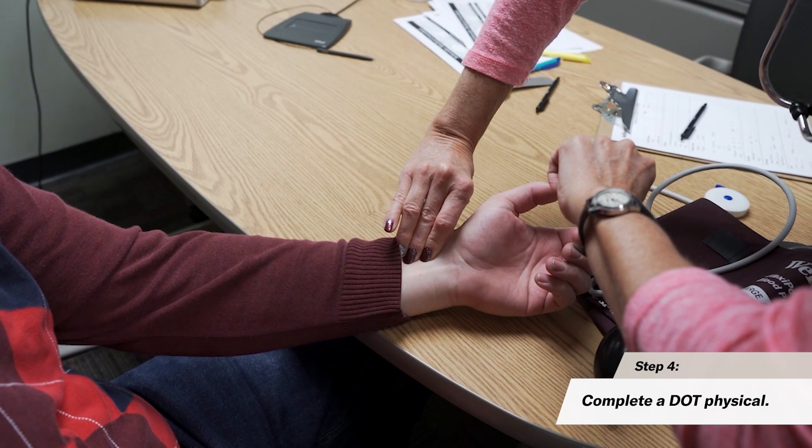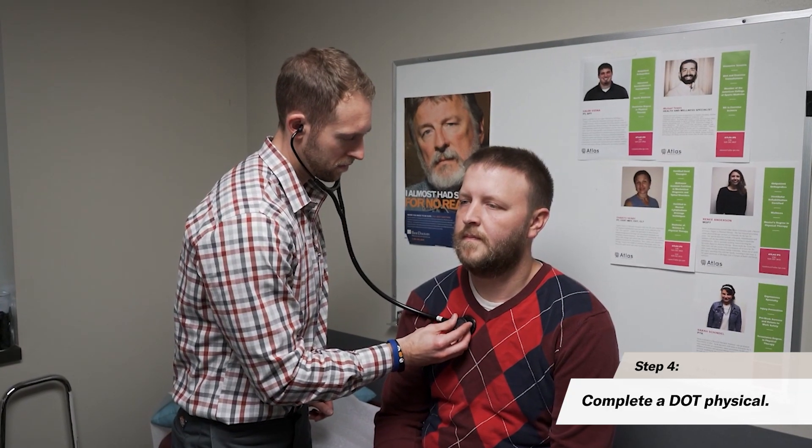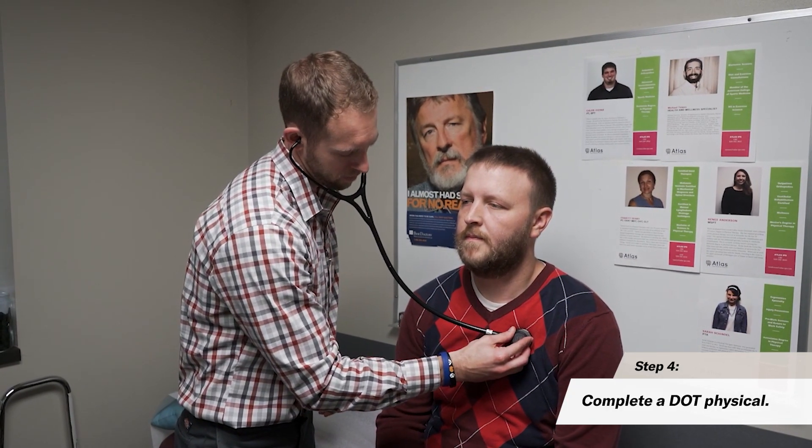You would need to get your DOT physical prior to getting a CLP. It is a DOT regulation, so you would need to get that in order to continue moving forward to eventually get your CDL. Otherwise, it does limit you to only traveling intrastate. Other programs also require you to have your DOT physical before starting, while others do offer help to obtain it. Check with your local state statutes to see what they require.